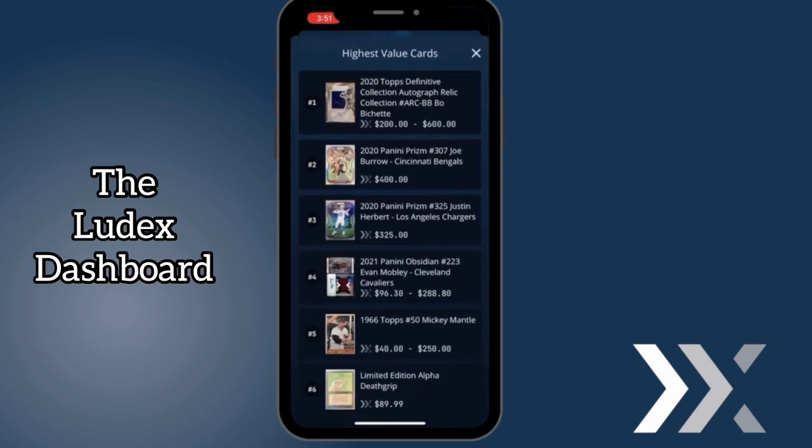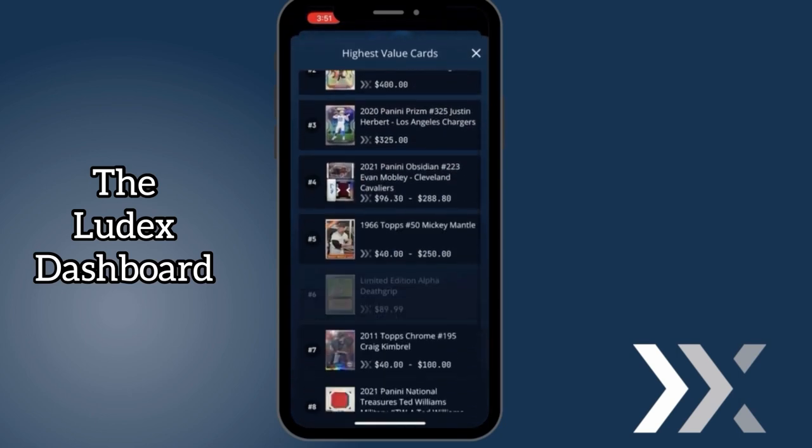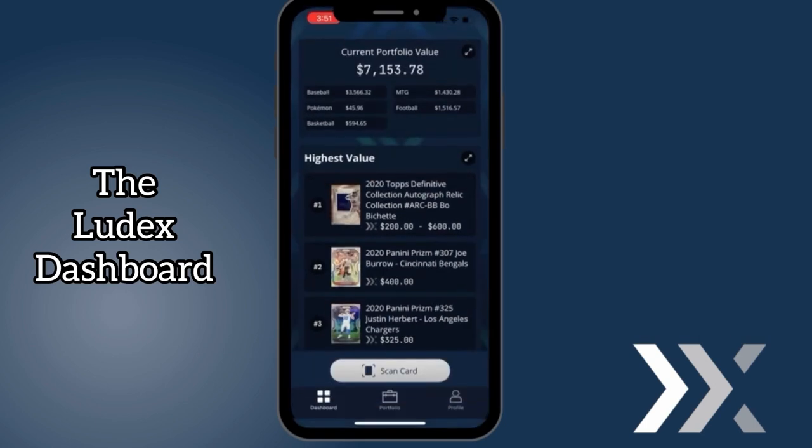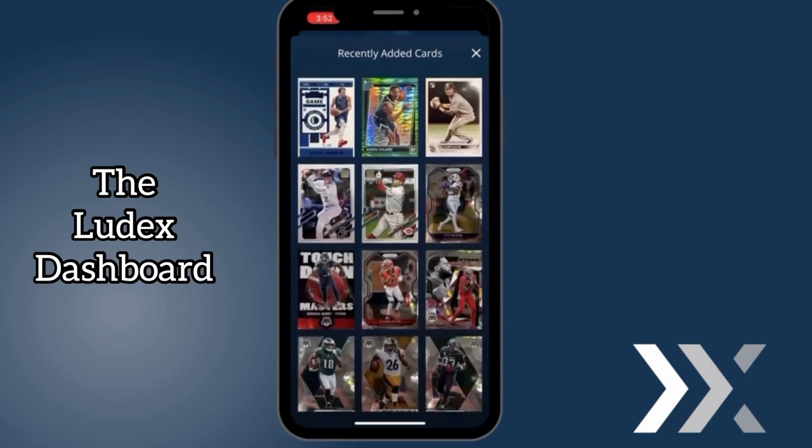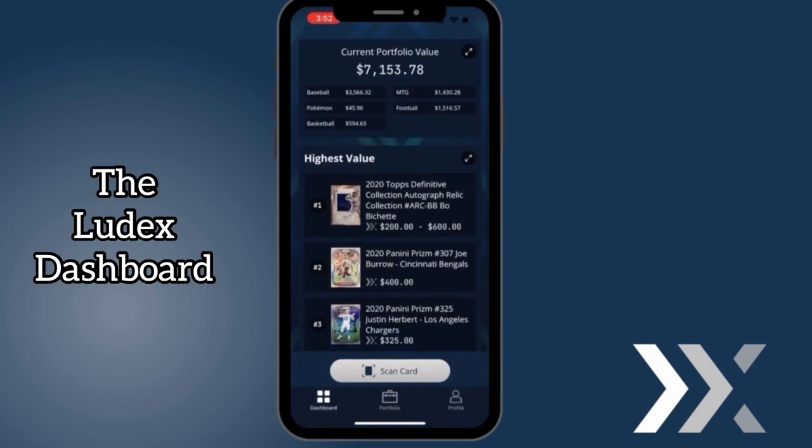Not only that, you can click right here and it'll take you to the 10 highest valued cards in your entire collection. Also, we give you the ability to see all the recently added cards you scanned with Ludex. Our dashboard screen is pretty handy.